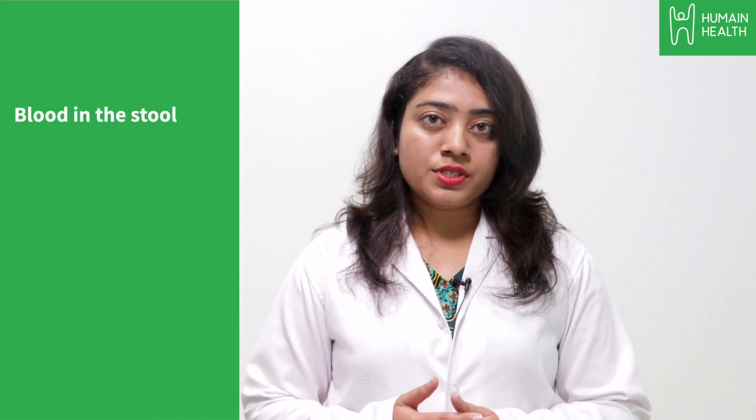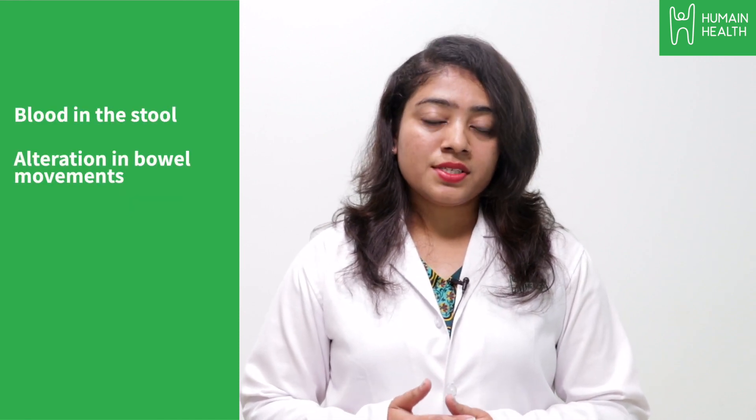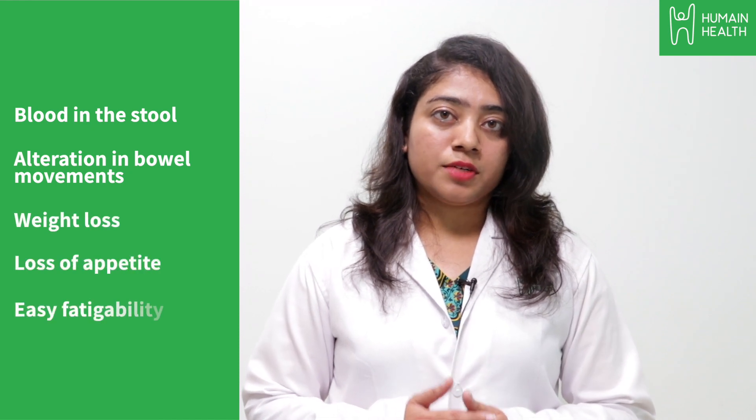The most common signs and symptoms include appearance of blood in the stools, alteration in the bowel movements, weight loss, loss of appetite, and easy fatigability.